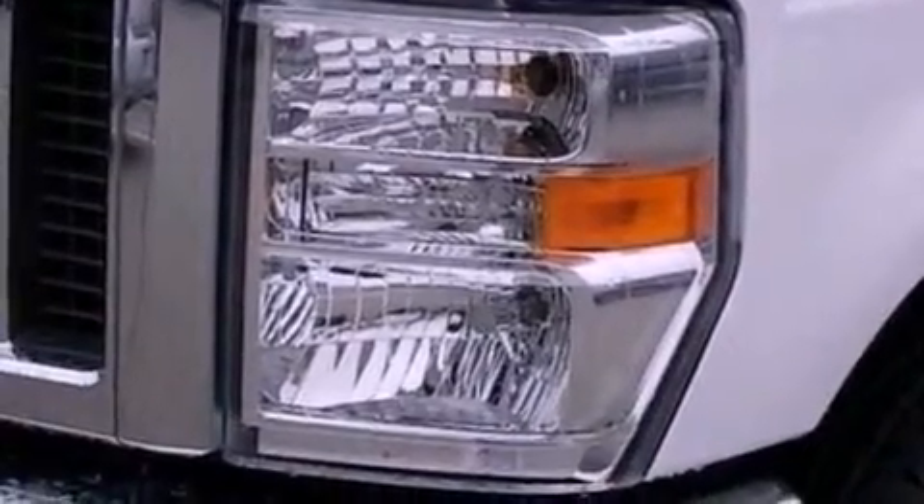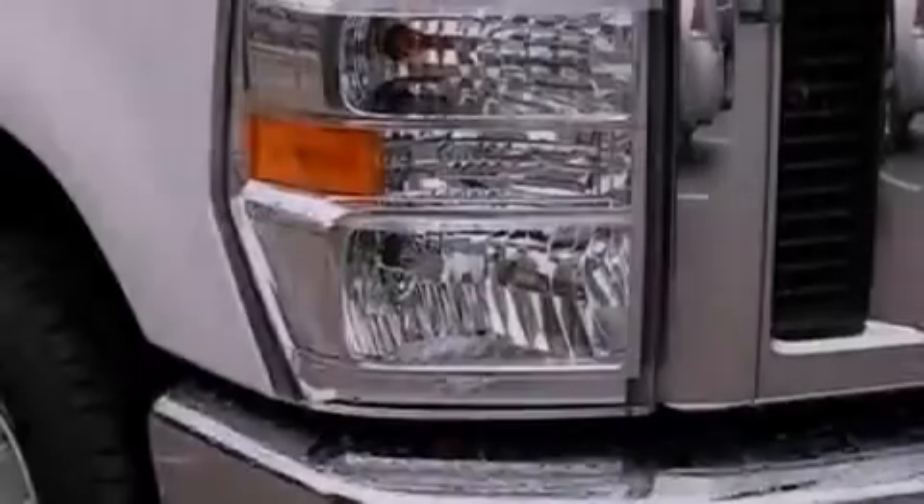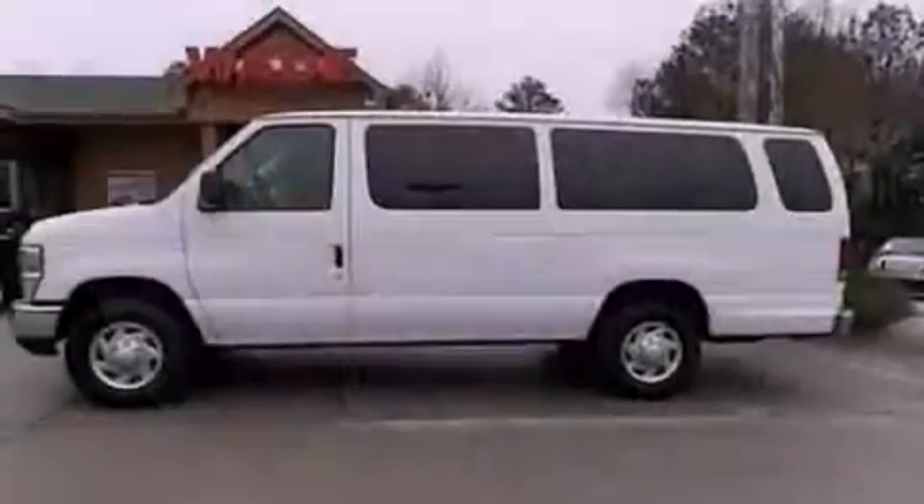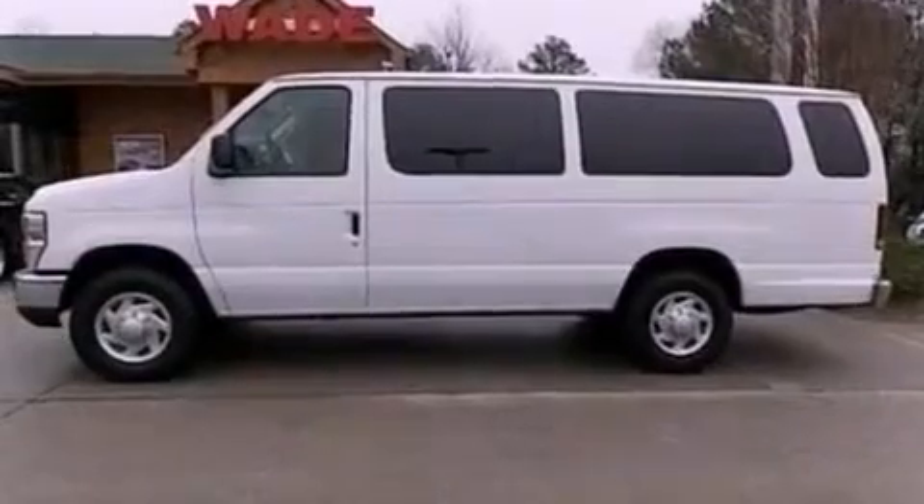All of the following features are included: a low-tire pressure indicator, traction control and stability control systems, cruise control, a 6-speaker audio system, an illuminated driver's side vanity mirror, and 12-volt power outlets.